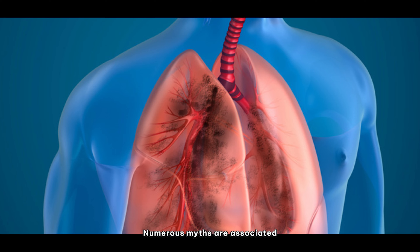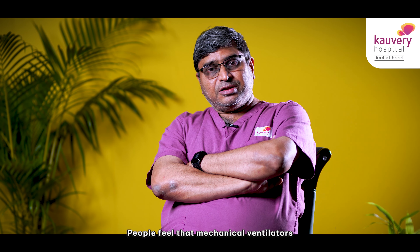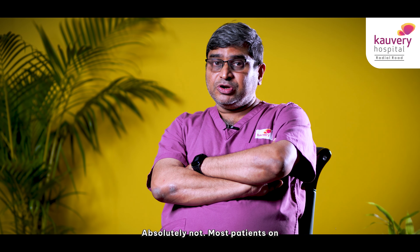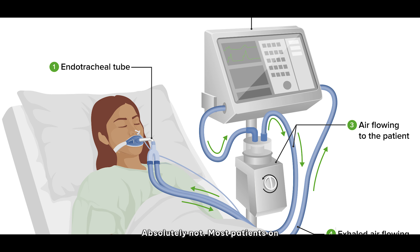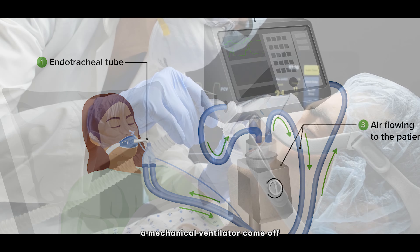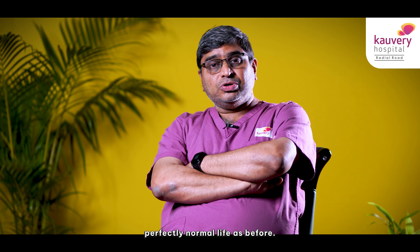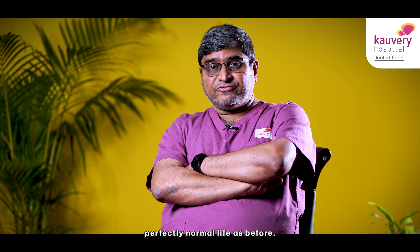There are numerous myths associated with a mechanical ventilator. People feel that a mechanical ventilator is put in patients who are dying. Absolutely not. The majority of patients who are on a mechanical ventilator come off the mechanical ventilator and go on to live a perfectly normal life as before.